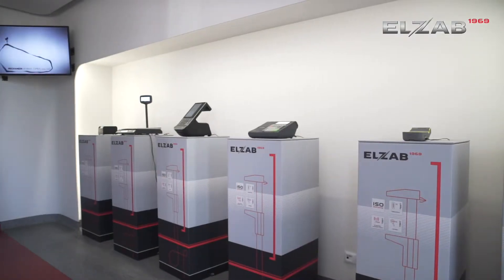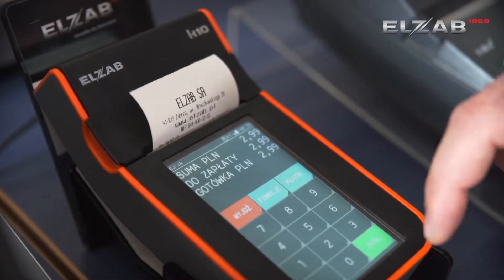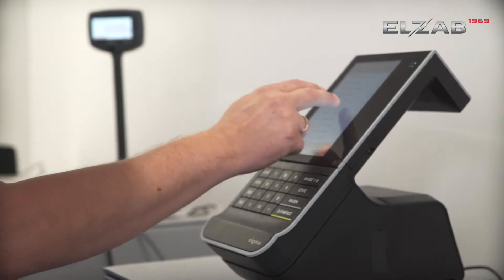ELZAP is a supplier and producer of complex IT equipment combining hardware and software, founded in 1969. We are a leading producer of fiscal equipment and during the last 25 years we have produced 850,000 pieces. We are a synonym of tradition and quality.